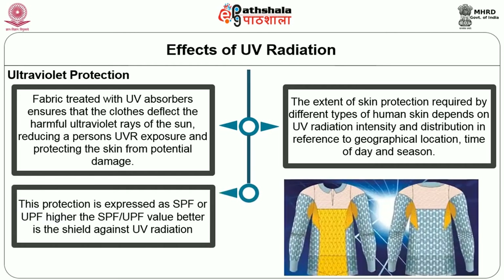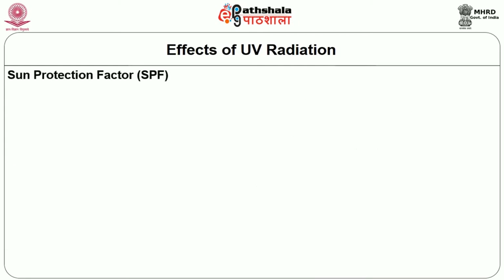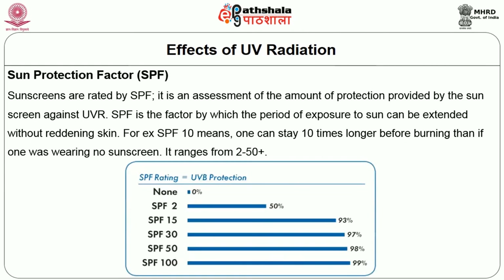This protection is expressed as SPF or UPF. Higher the SPF or UPF value, better is the shield against UV radiation. Sun Protection Factor (SPF) is used to rate sunscreens. It is an assessment of the amount of protection provided against UV radiation. SPF is a factor by which the period of exposure to sun can be extended without reddening the skin. For example, SPF 10 means one can stay 10 times longer before burning than if wearing no sunscreen. It ranges from 2 to 50+.